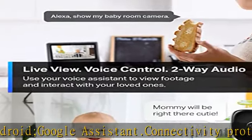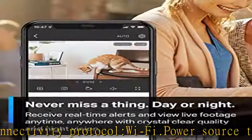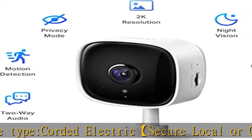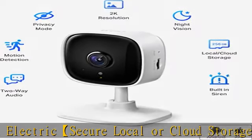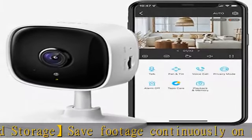Detection and instant notification: get instant push notifications when motion or a person is detected. Subscribe to TapoCare for baby crying detection to use as a baby camera monitor. Discern from notifications that matter, so you'll know if it's your pet playing around or if someone is actually there. Works with Alexa and Google Assistant.